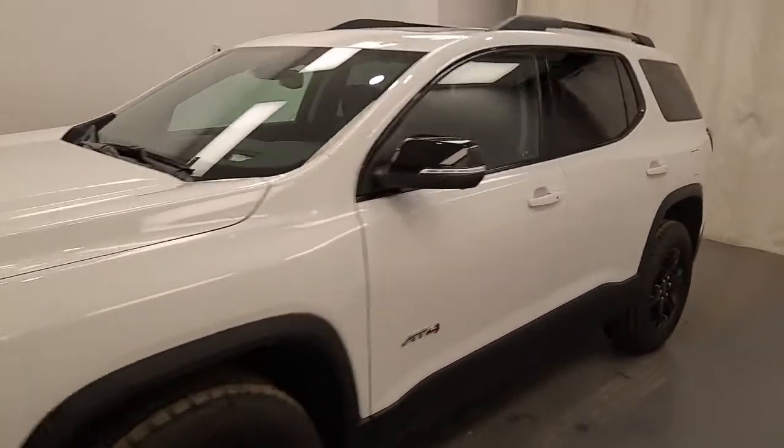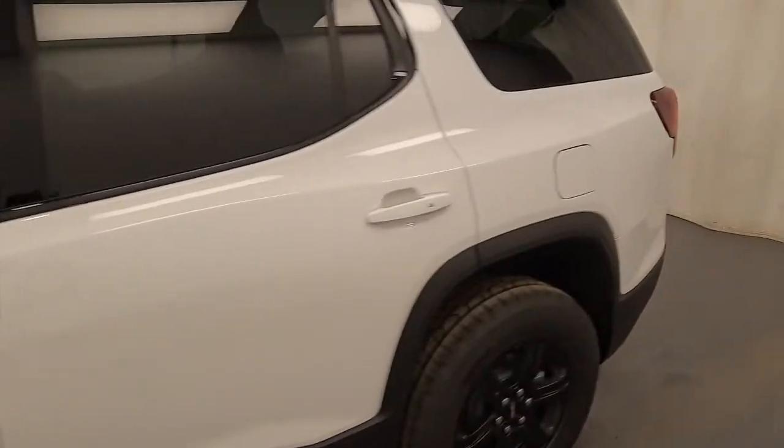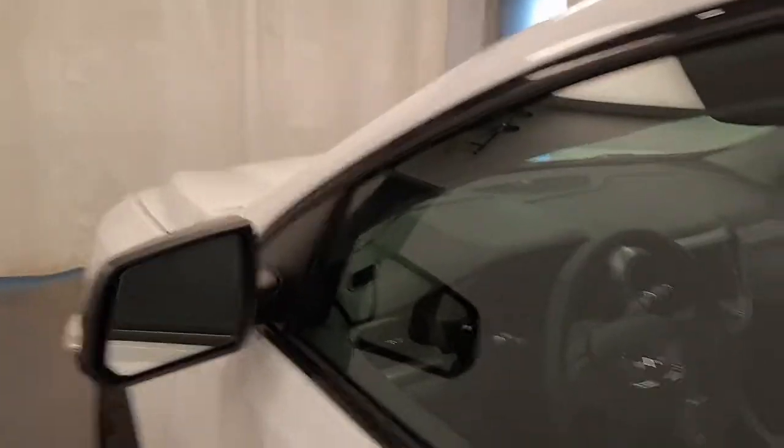We're viewing stock number 243006 on a 2023 GMC Acadia AT4. Our exterior color is white. Find this vehicle at Davis GMC.